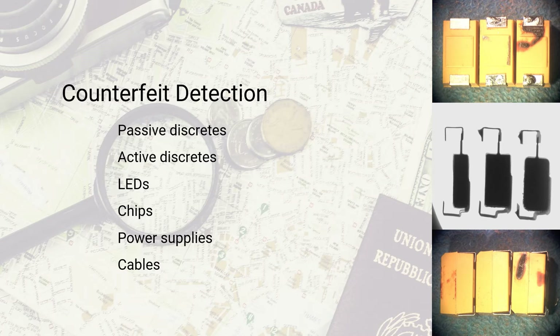For legal firms, MuAnalysis can demonstrate the presence of counterfeit parts in support of an IP or trademark violation lawsuit.